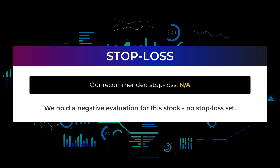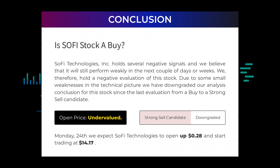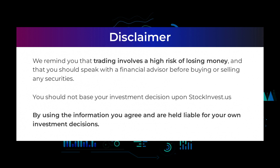We hold a negative evaluation for this stock — no stop-loss set. Is SOFI Technologies stock a buy? SOFI Technologies Inc. holds several negative signals and we believe that it will still perform weakly in the next couple of days or weeks. We therefore hold a negative evaluation of this stock. Due to some small weaknesses in the technical picture, we have downgraded our analysis conclusion for this stock since the last evaluation from a buy to a strong sell candidate. After analyzing the volatility and movements for the last trading day, our systems find that the current price is undervalued. For trading on Monday the 24th, we expect SOFI Technologies to open up $0.28 and start trading at $14.17. We remind you that trading involves a high risk of losing money, and that you should speak with a financial advisor before buying or selling any securities. You should not base your investment decision upon stockinvest.us. By using the information you agree and are held liable for your own investment decisions.